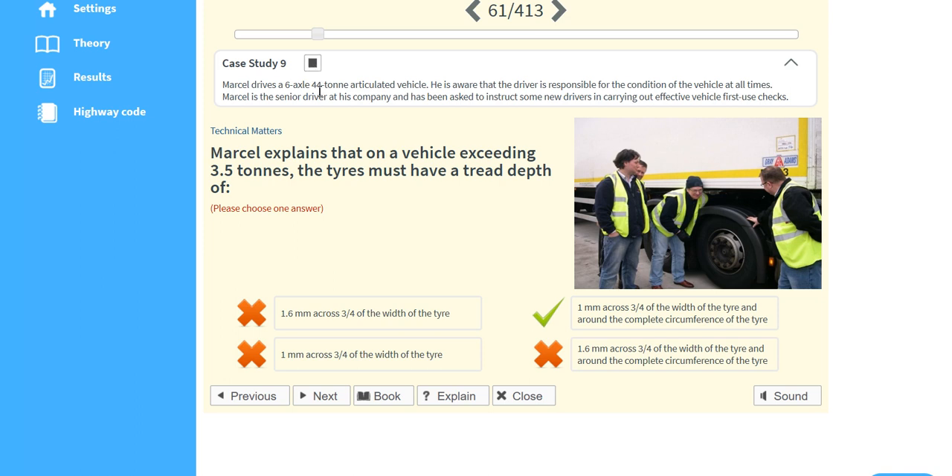Marcel drives a six-axle, 44-tonne articulated vehicle. He's aware that the driver is responsible for the condition of the vehicle at all times. Marcel is the senior driver at his company and has been asked to instruct some new drivers in carrying out effective vehicle first-use checks.